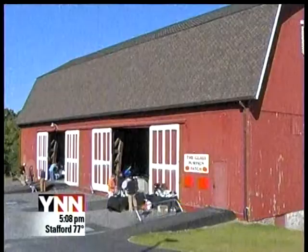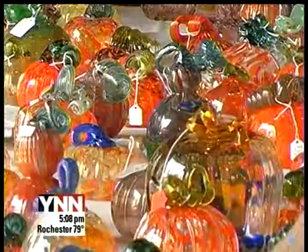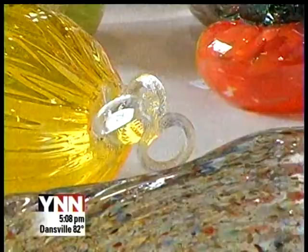A different kind of pumpkin patch to visit again this year can be found inside the RIT Red Barn. For the seventh year, RIT's School for American Crafts and the Women's Council of RIT is holding its annual glass pumpkin patch sale. The pumpkins, gourds and other glass objects are hand-blown.